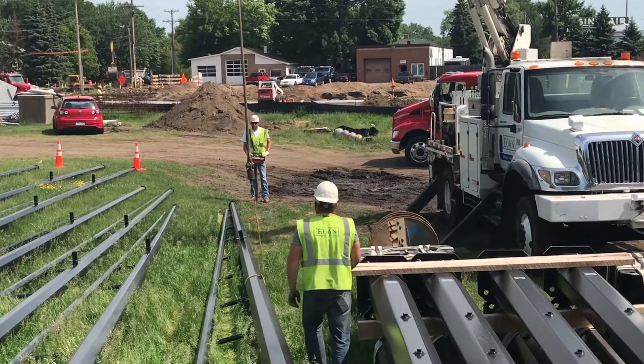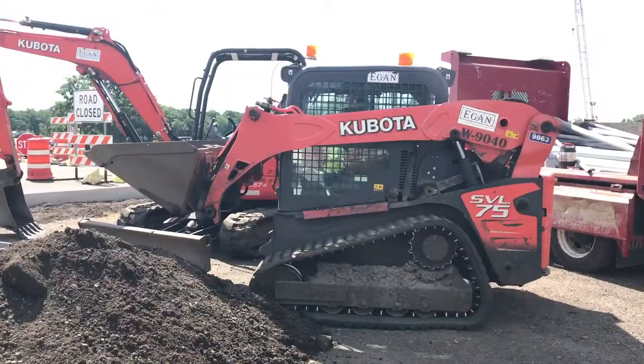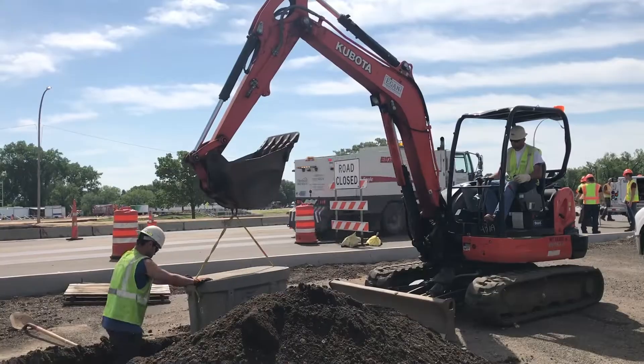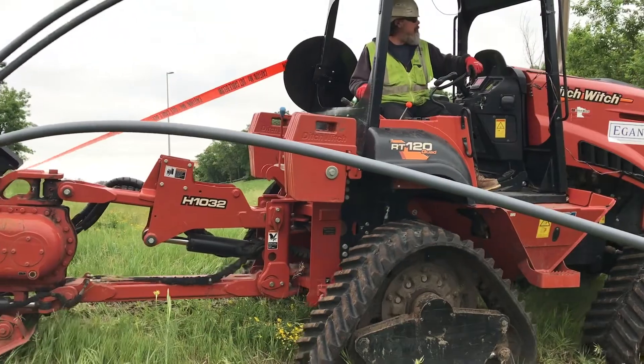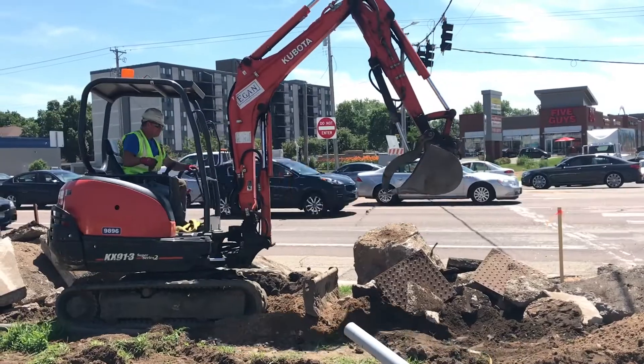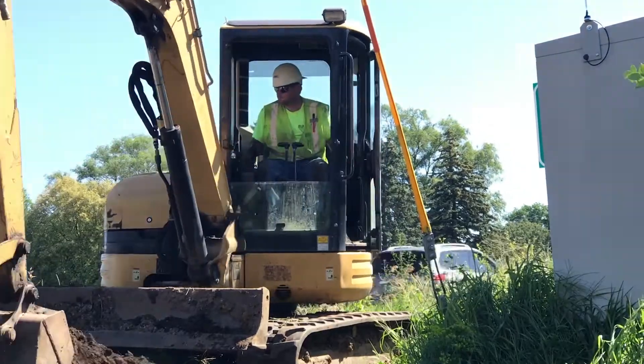Some of the machinery we work with to move sand, gravel, and similar materials is a mini excavator and a skid steer. We also operate dozers, trench excavators, graders, or other similar equipment.